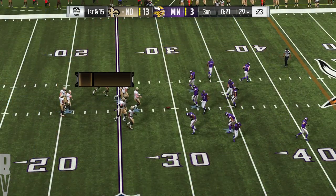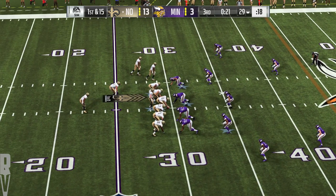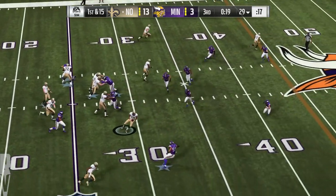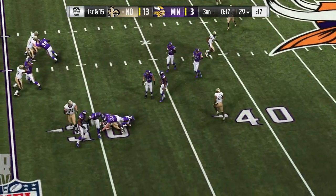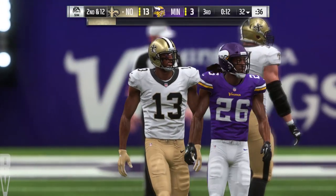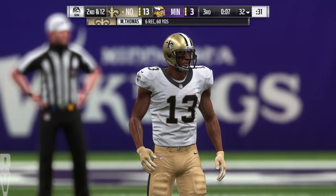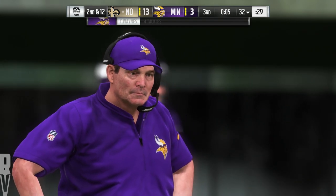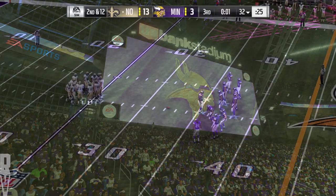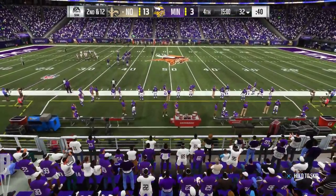Now they need 15 yards on this series after the delay of game — first and 15. Here's Brees to throw — he gets it to Thomas, a very good move but for a short gain out near the 32. The completion good for three, and it's second down. One of the things you're hoping for when you run drag routes — you're able to hit a receiver in stride and he can pick up yardage after the catch. But in this situation the defense was effective, stopping him before he got a good head of steam going. We return, welcoming you back to Minneapolis.